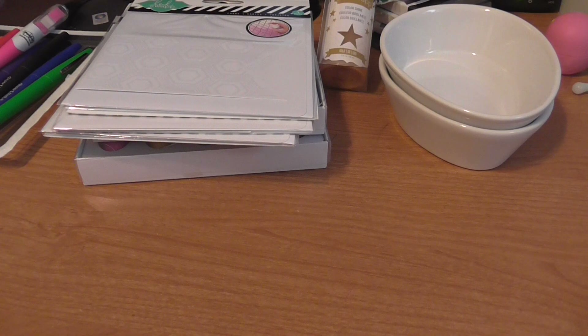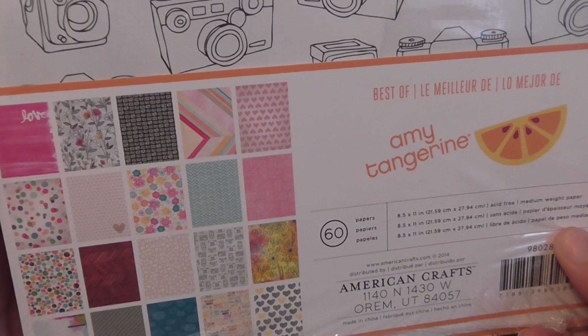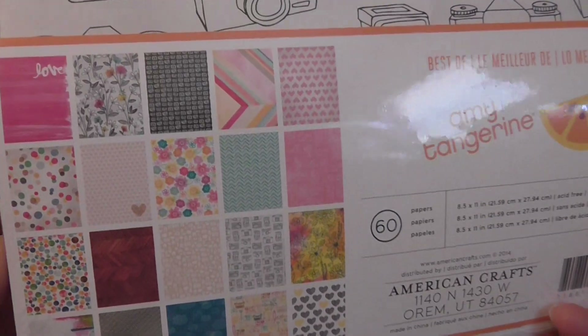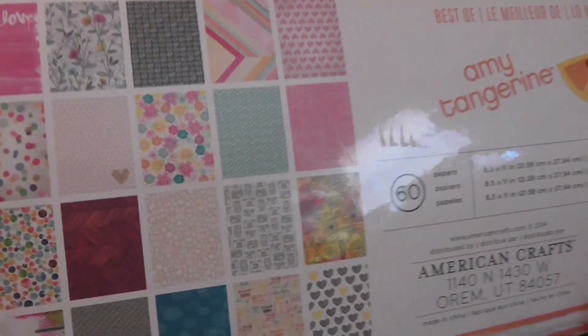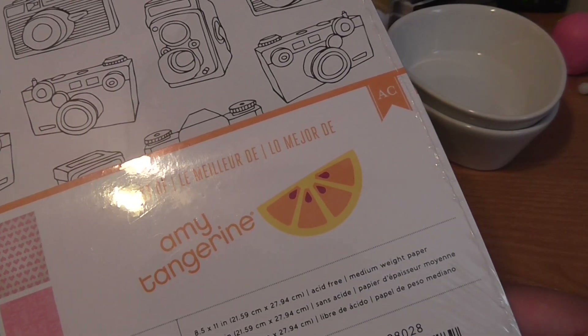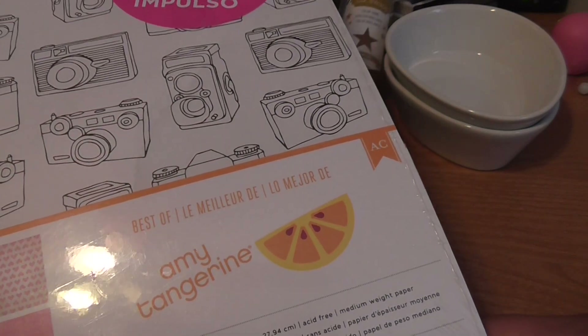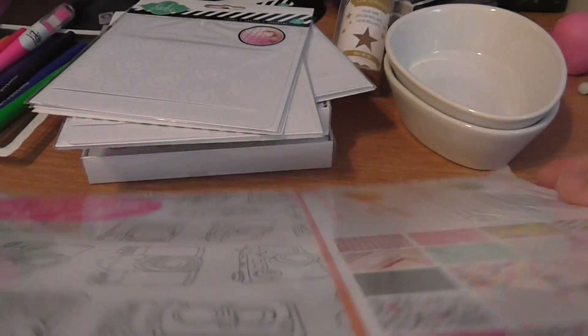I finally found these hot paper pads that people had been showing and I couldn't find them — it's not that they didn't have them, I just wasn't looking in the right place. Michael's tends to put things in the weirdest places. This is the Amy Tangerine line and I love it. Now you guys know I got the cinch, so I think I'm going to make this into some sort of book with my cinch. It says it's 'Best of Papers' — it's very flimsy, just like regular paper.